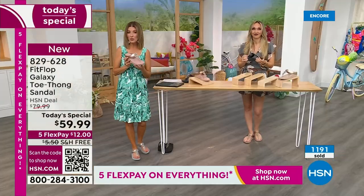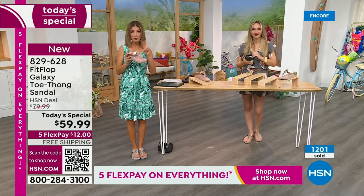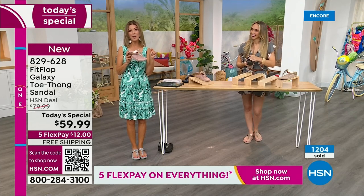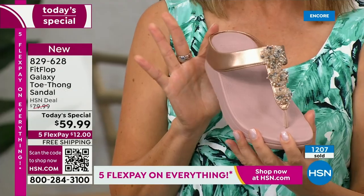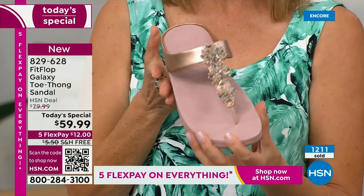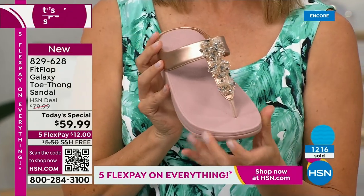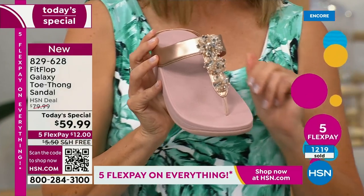If you're thinking you'd love to try this brand, it happens like once a year. We do another Today Special with Fit Flop in the spring, and it might be a tennis shoe or something else fabulous. But this is the day to get a Fit Flop toe thong sandal, already very popular in many colors.